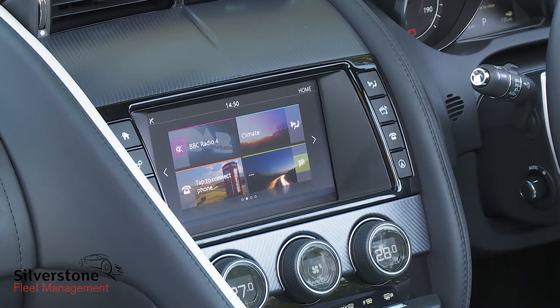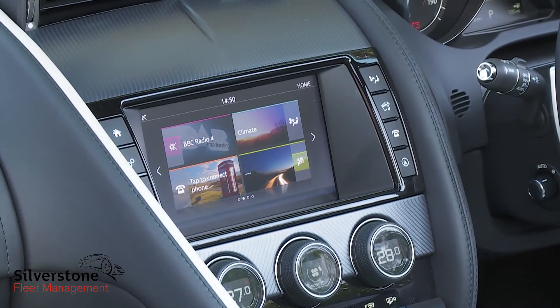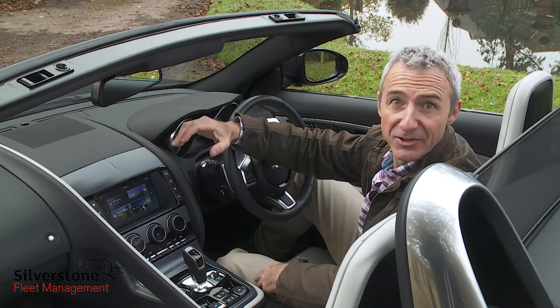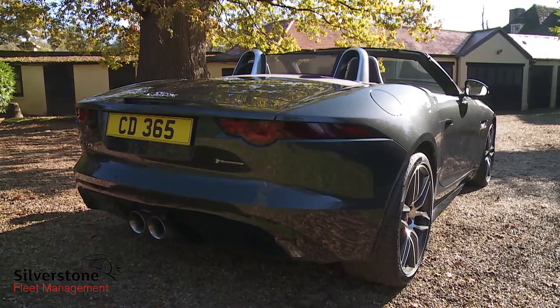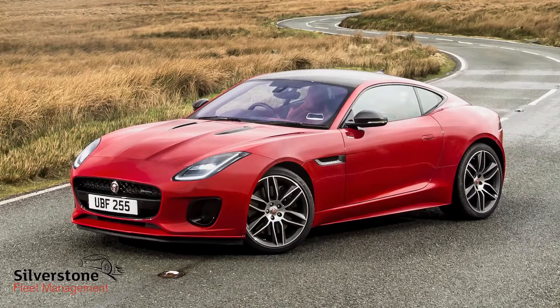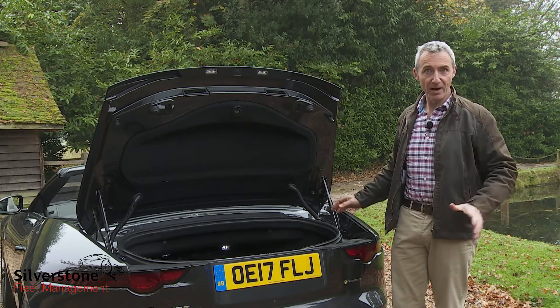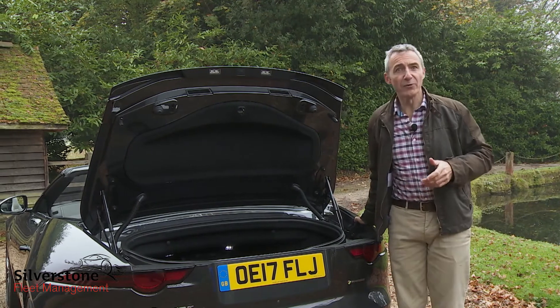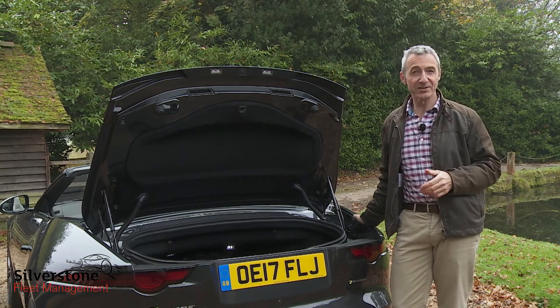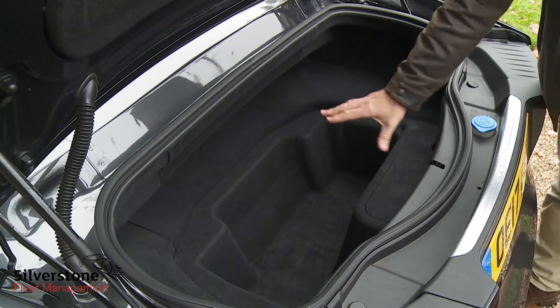Anything you want to know that this can't tell you will probably be covered by the infotainment touch screen in the centre of the dash. This eight-inch Touch Pro setup is vastly better than the rather outdated system that this model featured at its original launch. Finally, let's take a look in the boot. You won't be expecting the trunk area of this convertible model to be anything like as accommodating as it is in the F-Type Coupe, and you'll be absolutely right — total capacity falls from the 407-litre total offered by the fixed-top variant to just 196 litres here.